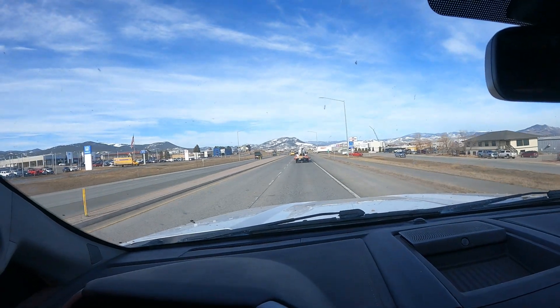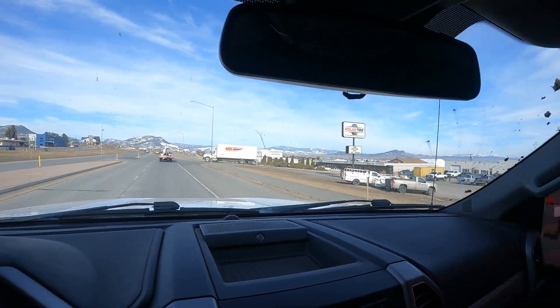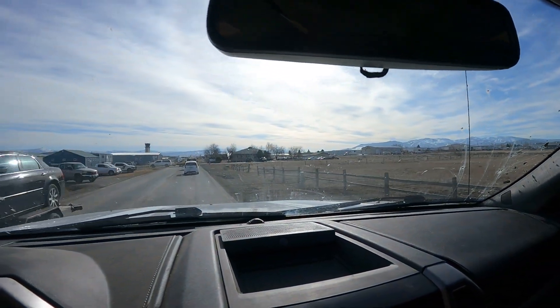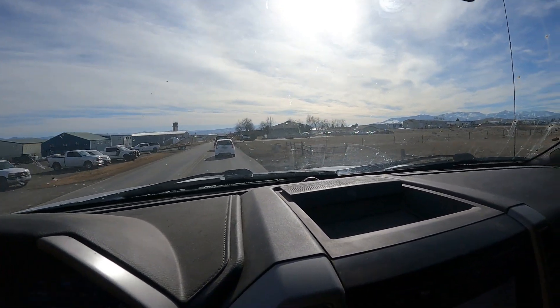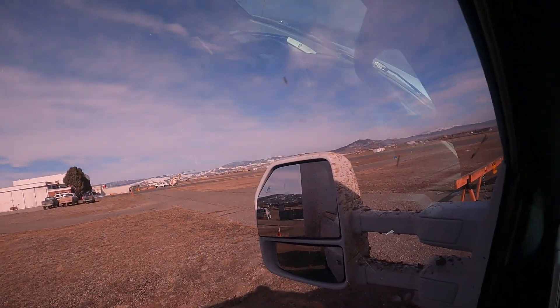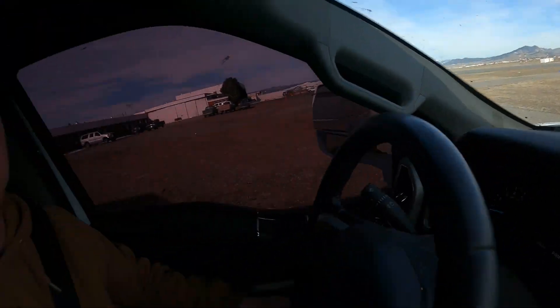Alright guys, here we are rolling into Helena. We're just trying to find the airport now and then we're gonna get this thing inspected and get ready to fly. We're rolling into the airport now, trying to figure out where the inspection place is. I think we just found it right here — gotta turn left and wait for the guy to get here to inspect it. There's a helicopter rolling right there. Here's my buddy David and we're getting ready to go meet with Leo.